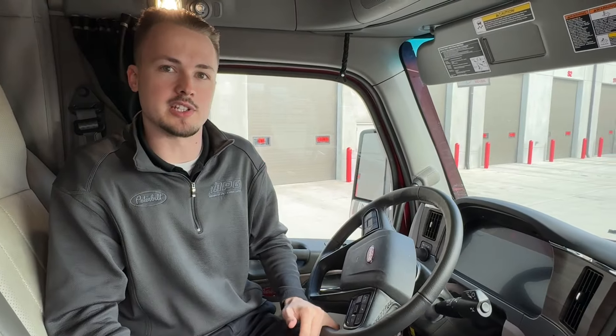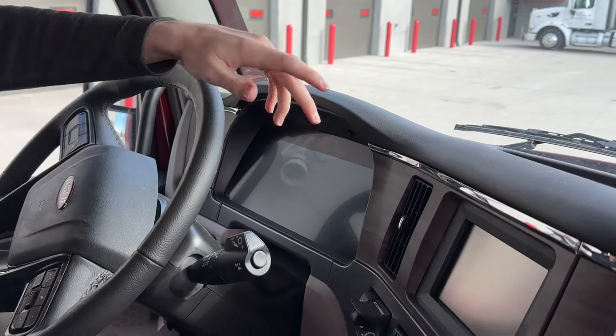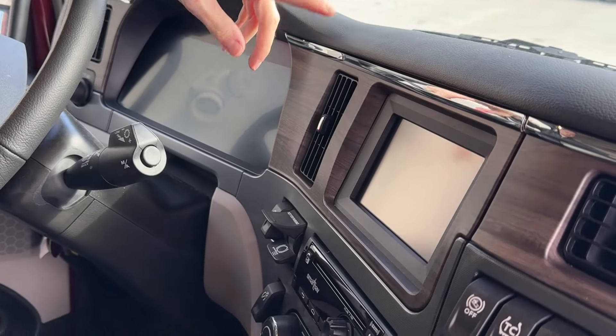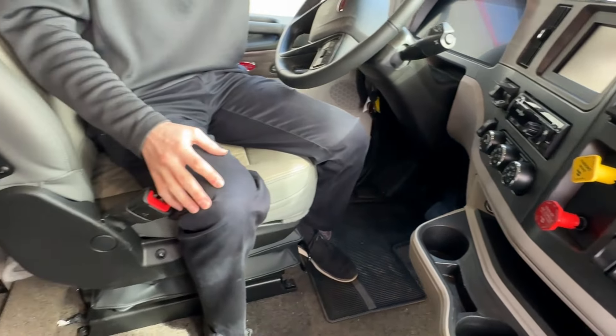This truck has our platinum interior. We've got the 15-inch digital display up here, the smart nav navigation system, plenty of extra switches up front, and premium dual air ride seats.